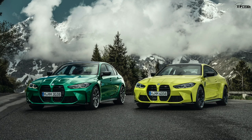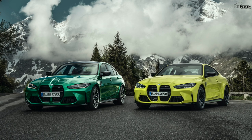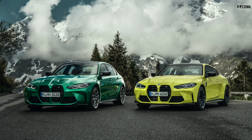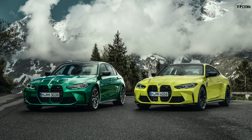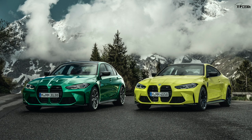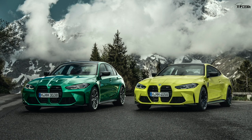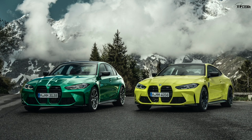In the debut video over at TFL Car, I said it looked like an angry beaver. The front ends are a little polarizing on these two models, because the iconic kidney grilles have now become the size of basically the whole face.